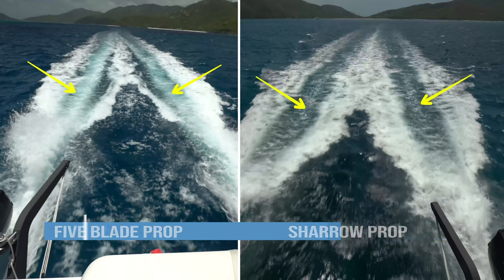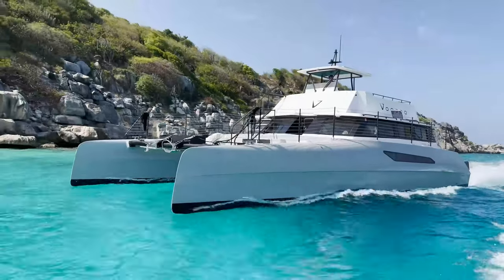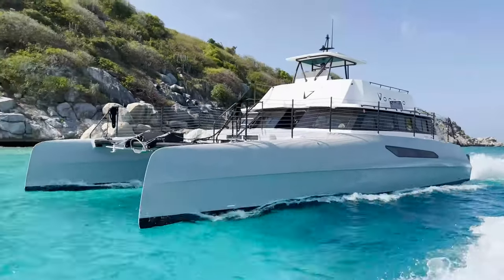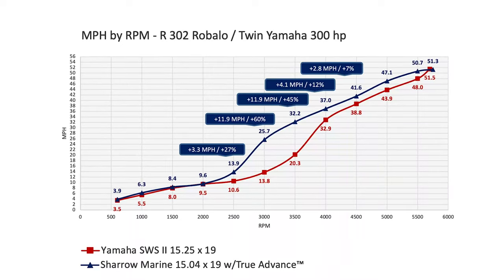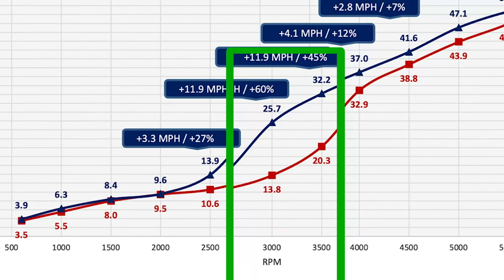So what does this mean to you as the boat owner? A lot. Firstly, you're burning less fuel for the same speeds because the engines are running a lot slower. Just look at this comparison we did between a set of conventional props and Sheryl props on a Robalo R302. Notice the 3,000 and 3,500 RPM levels and how much faster the Sheryl props are pushing the boat over the conventional props.